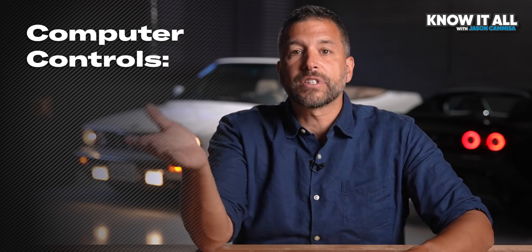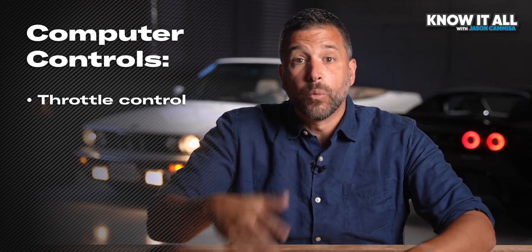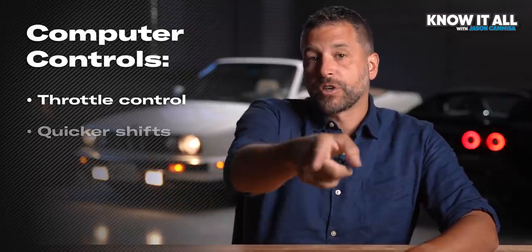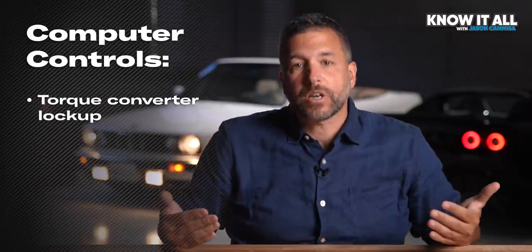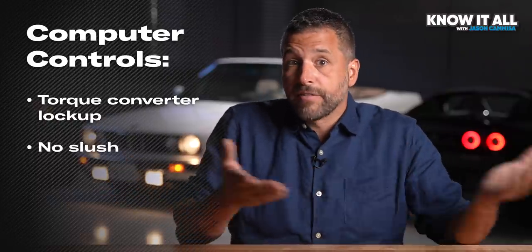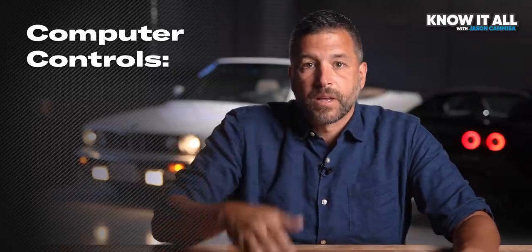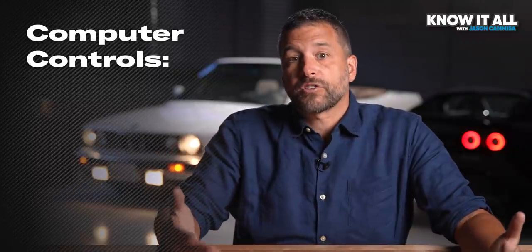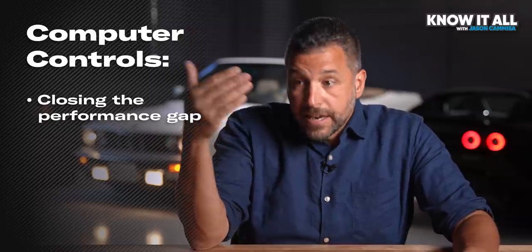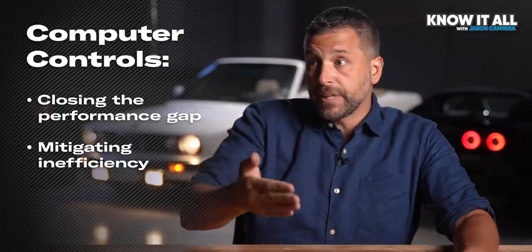50 years later, computer controls gave transmissions the ability to momentarily reduce engine output, which meant that they could shift both quickly and smoothly. Those controls also instructed the torque converter to lock up most of the time, taking the slush out of the box and eliminating much of the internal power loss. As a result, automatics started to get closer to their manual transmission counterparts in acceleration, with the inefficiencies in their complex design partially mitigated by their ability to shift quickly.